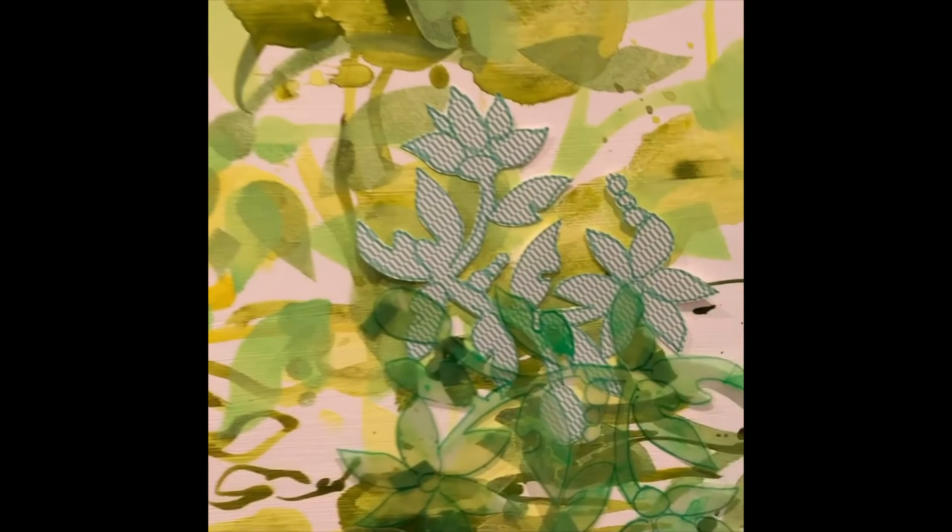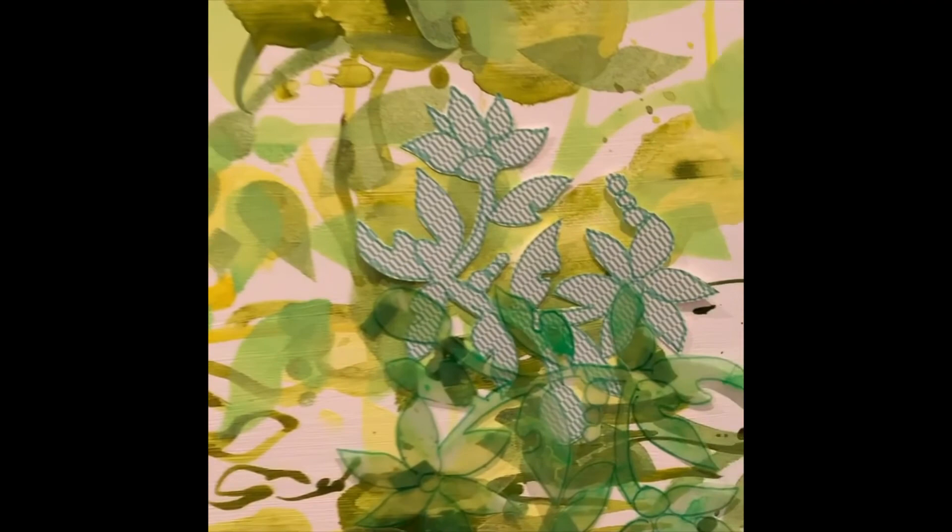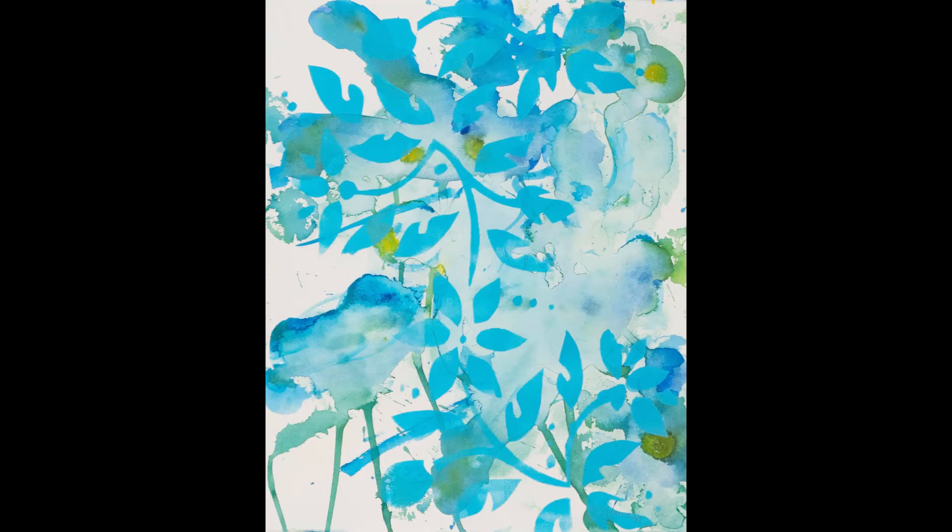These are the vines that I was obsessed with during the entire pandemic. I was obsessed with the rain. I was obsessed with the leaves.